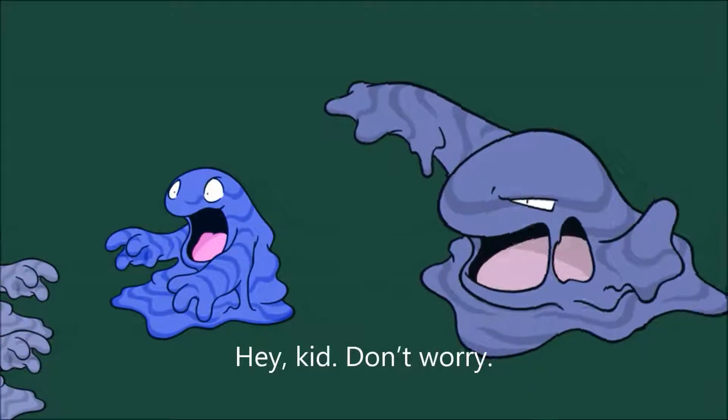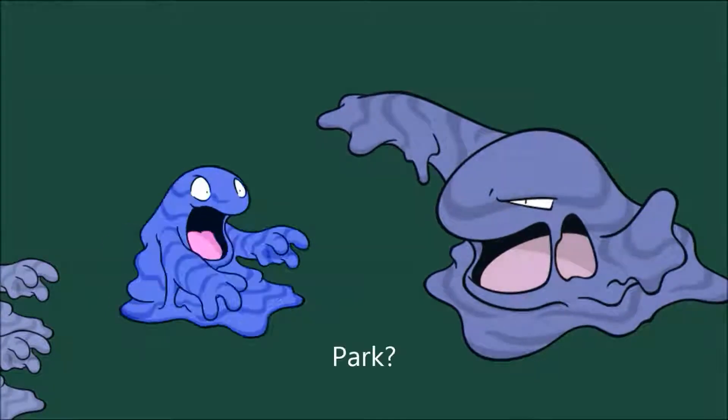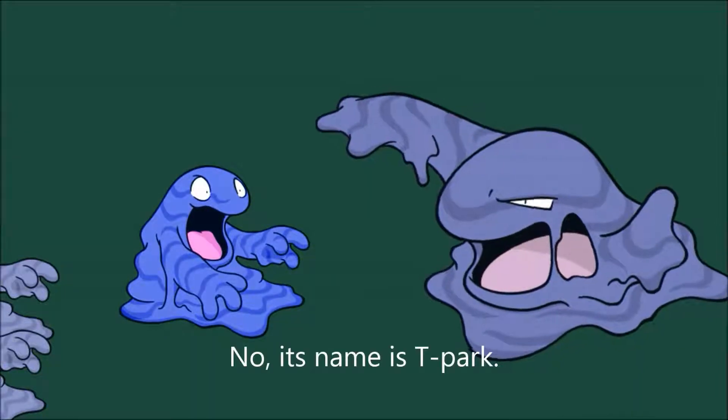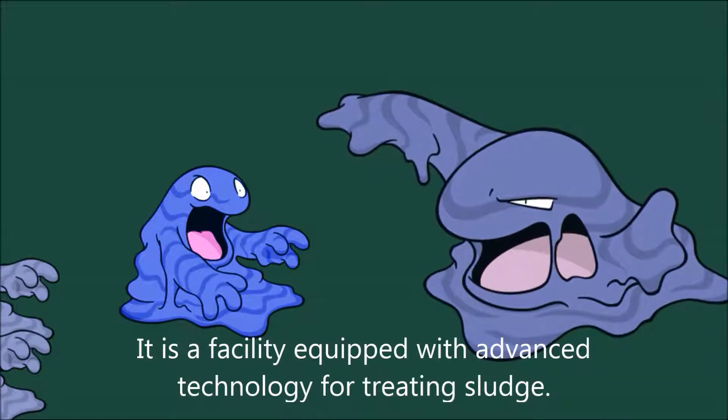Hey, kid, don't worry. We are going to a park. Its name is Teapark. It is a facility equipped with advanced technology for treating sludge.